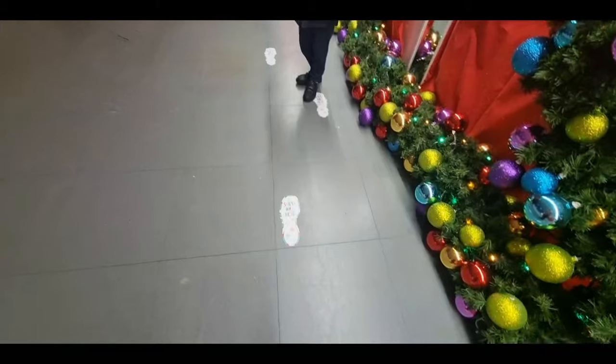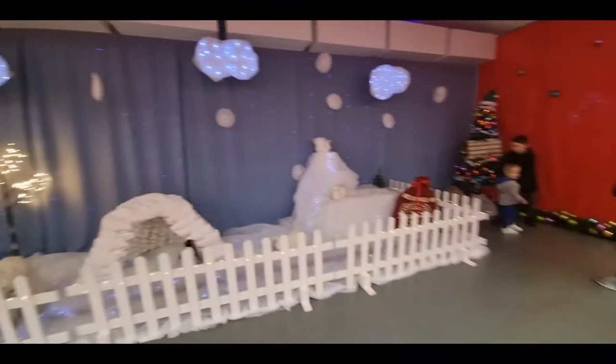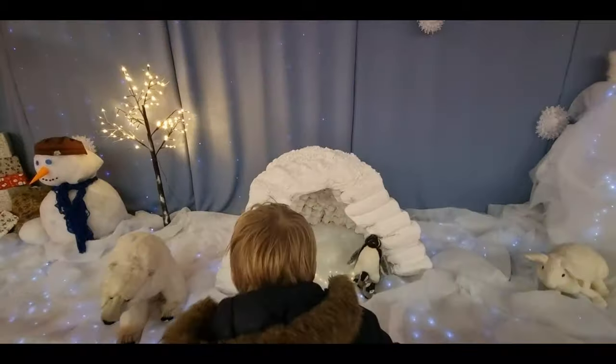Look, Santa was here! Look at the footprints on the floor. This is cool, isn't it? Hey Charlie, look at these strange penguins — they built an igloo, haven't they?